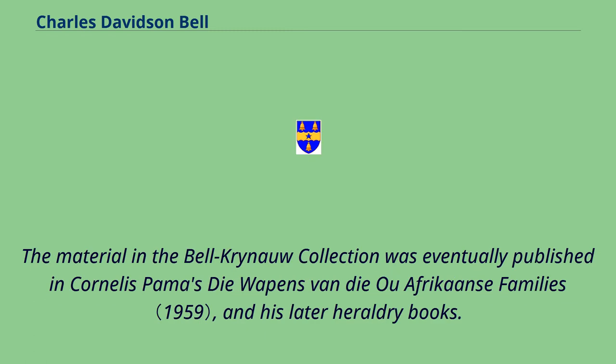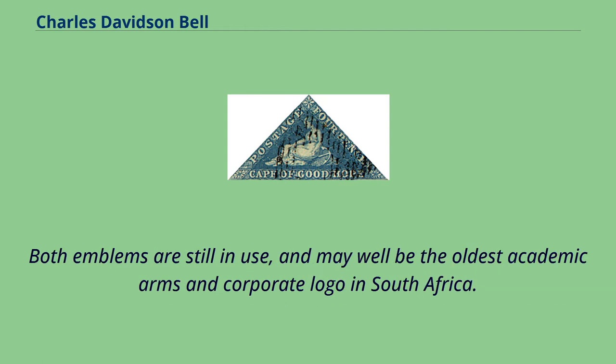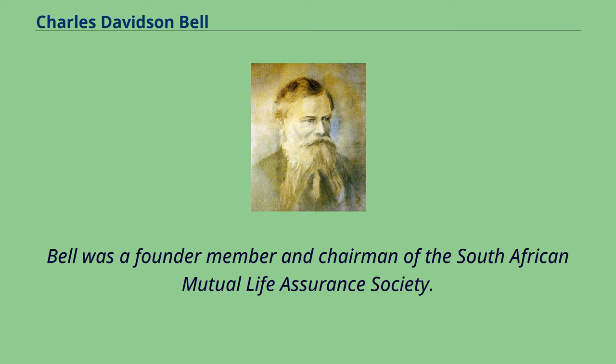The material in the Bell-Crinayu collection was eventually published in Cornelis Palma's work on South African families and his later heraldry books. Bell designed the arms of the South African College and the Three Anchors badge of the South African Mutual Life Assurance Society, of which he was chairman at one time. Both emblems are still in use and may well be the oldest academic arms and corporate logo in South Africa. Bell was a founder member and chairman of the South African Mutual Life Assurance Society.